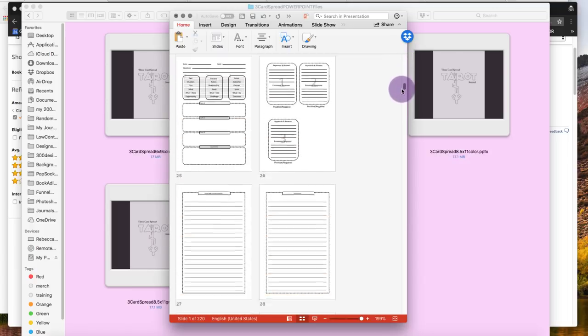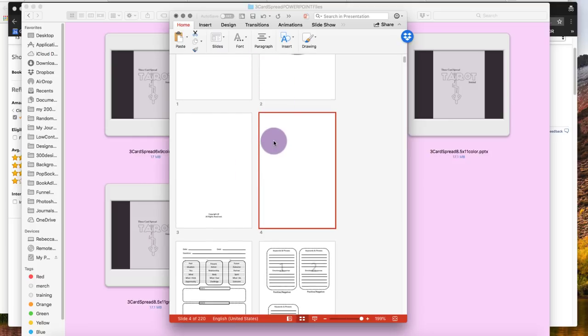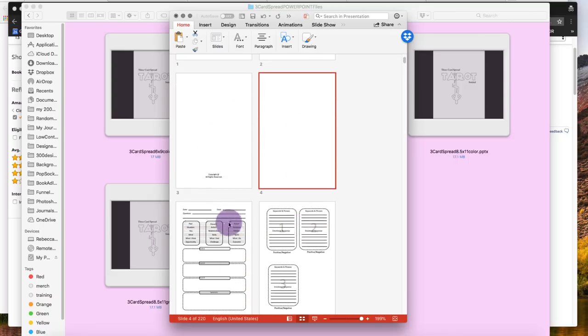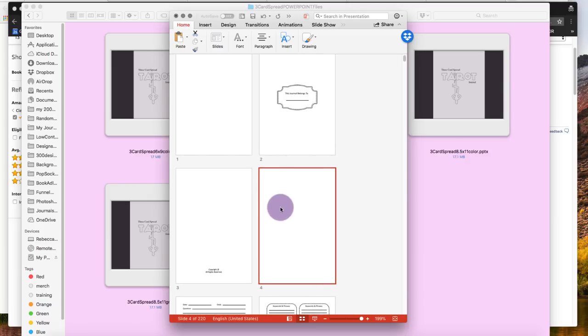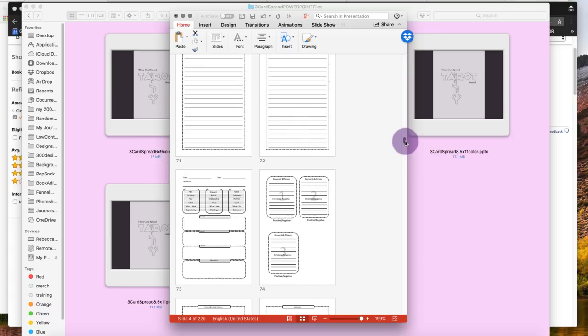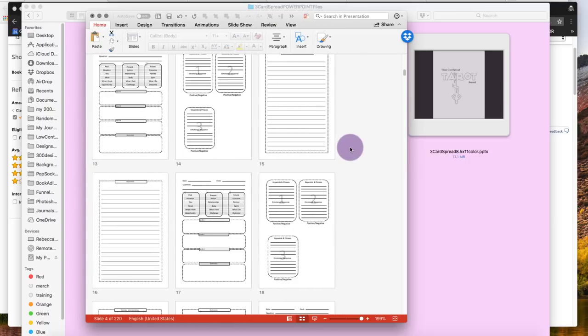I want each of the spread pages to open like this so that when you flip it over you're starting the next four. This page sort of introduces people to the tarot spread, so maybe I'll put some sort of tarot image here. I'm concerned about putting any wording in this area that CreateSpace might expect me to match with the book title, so I'll probably just put some sort of image and then call it a '52 Week Journey Through Tarot.'